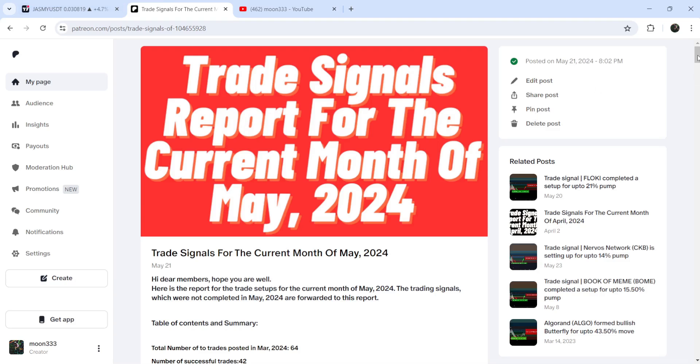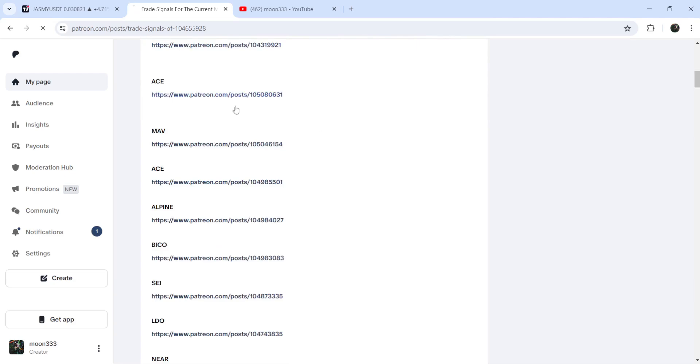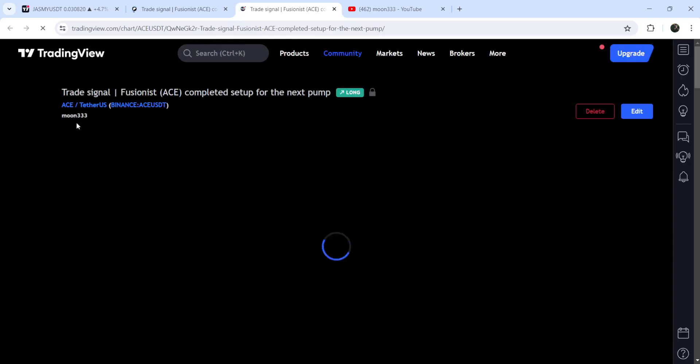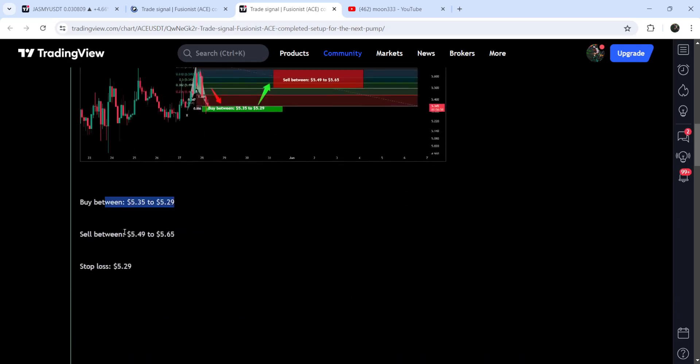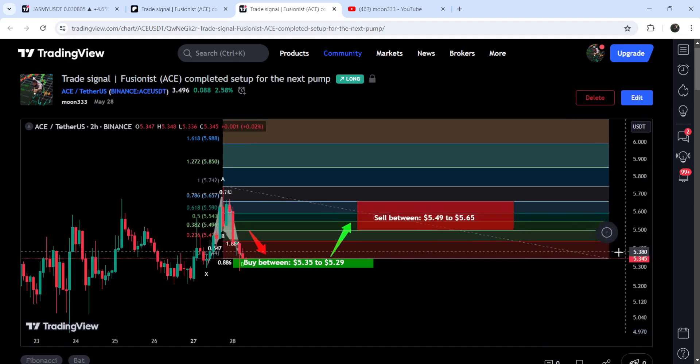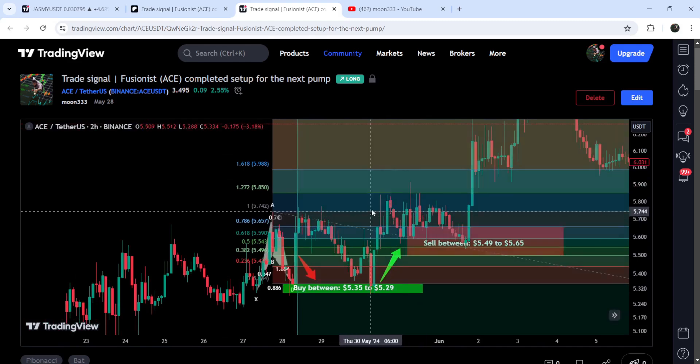You just need to open that report and if you would like to check or verify any trading signal, you just need to click on the link for the trade setup and it will take you to the TradingView chart. There you can watch the complete trade setup and when the signal was shared — for example, I shared this signal on 28th of May 2024. After scrolling down you can see the buying zone, the sell targets, and the stop loss below 5.29. Clicking a button will then show you how the price moved up from the buying zone and reached the sell targets — a very powerful rally.